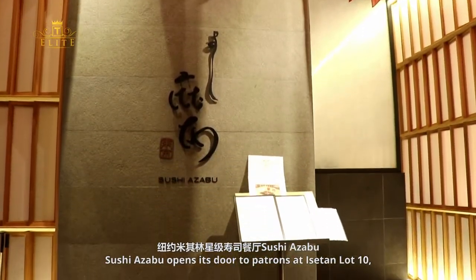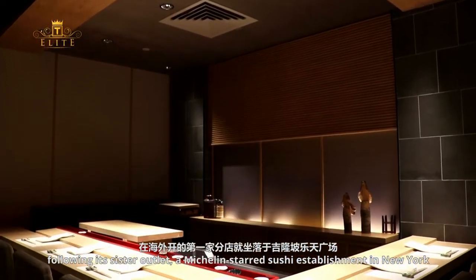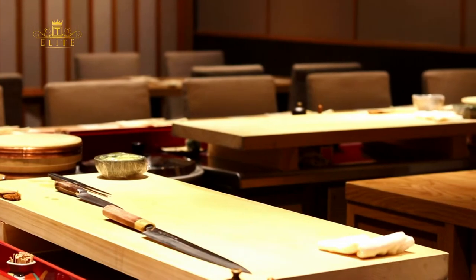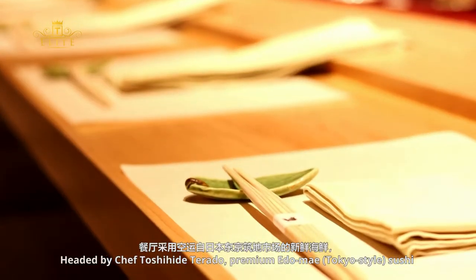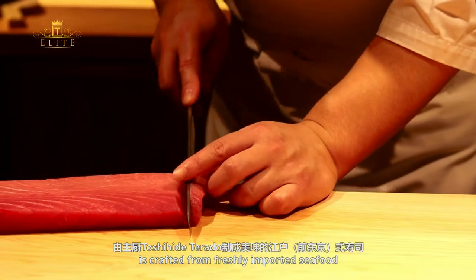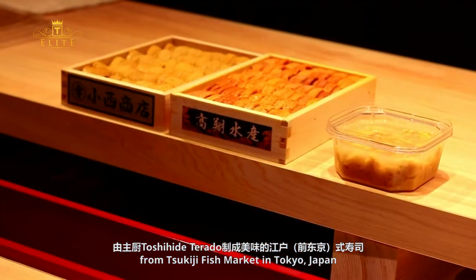Sushi Azabu opens its doors to patrons at Isetan Lot 10, following its sister outlet, a Michelin-starred sushi establishment in New York. Headed by Chef Toshide Terado, Premium Adome Tokyo Style Sushi is crafted from freshly imported seafood from Tsukiji Fish Market in Tokyo, Japan.